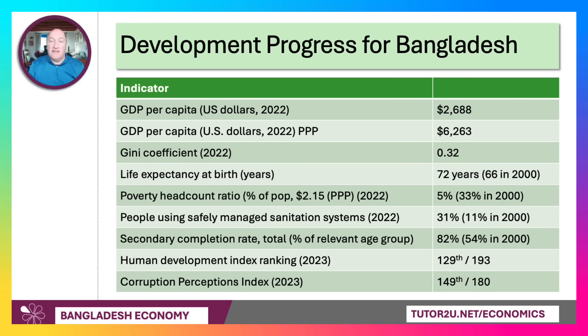Looking at development progress: life expectancy was 66 at the turn of the millennium and is now 72, an increase of six years in 23 years. The poverty headcount ratio — the percentage of the population living on less than $2.15 a day PPP — is now 5%, down from 33% in 2000. There has been a threefold increase in the percentage of people using safely managed sanitation systems, up from 11% in 2000 to 31% now. And there's been a big increase in the percentage of the relevant age group completing secondary education, up from 54% twenty-four years ago to 82% now.